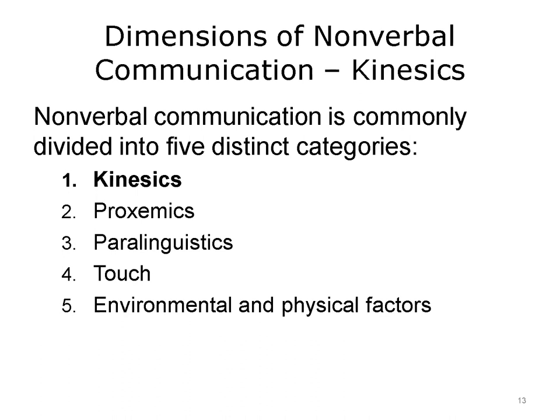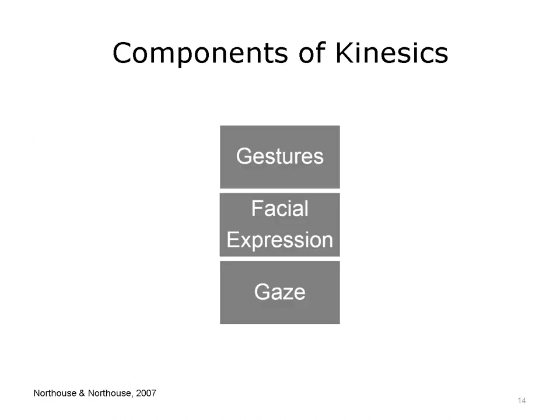Kinesics is the study of physical movement as a form of communication. Components of kinesics include gestures, facial expressions, and gazes. For example, kinesics can include symbols or gestures, such as pointing your index finger in the air to signify your team is number one. Other examples include nodding your head to indicate yes, and shaking it side to side to indicate no.